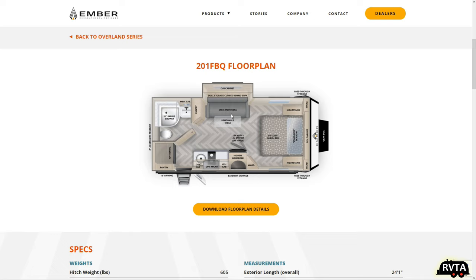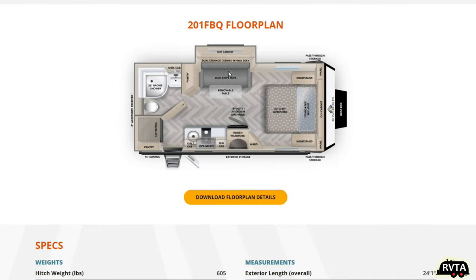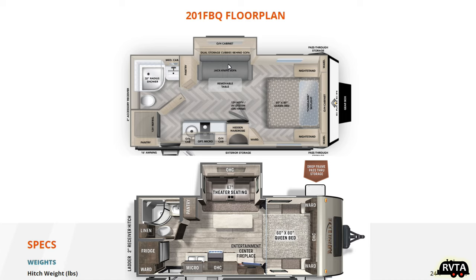It has a 60 by 80 queen bed up front and a jackknife sofa. My Rockwood has two recliners — very nice. This is essentially the same layout, pretty much 95% the same as my Rockwood Minilite 2205. You've got a shower in the corner, the sink is in the same place, the toilet's in the same place, the refrigerator's in the same place, and the kitchen's in the same place. The bed's in the same place.